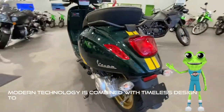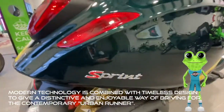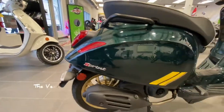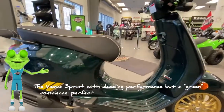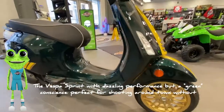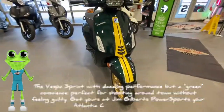Modern technology is combined with timeless design to give a distinctive and enjoyable way of driving for the contemporary urban runner. The Vespa Sprint, with dazzling performance but a green conscience, perfect for shooting around town without feeling guilty. Get yours at Jim Gilbert's Power Sports, your Atlantic Canada Vespa dealer.